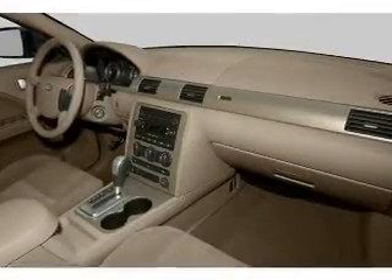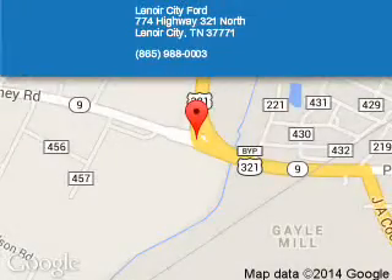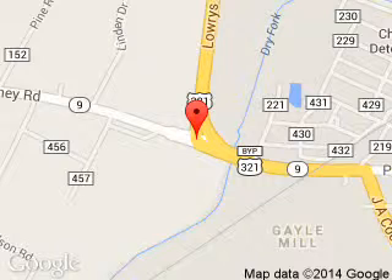Let us put you in the driver's seat today. Call or click to contact us. Lenore City Ford is dedicated to doing everything possible to ensure that the experience you have selecting your next vehicle is a pleasant one. We are located at 774 Highway 321 North, Lenore City, Tennessee, 37771.